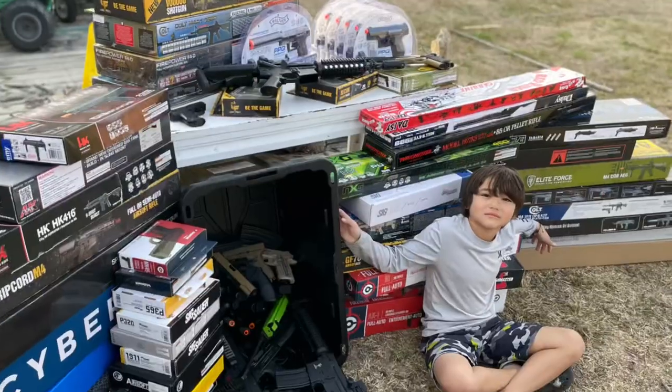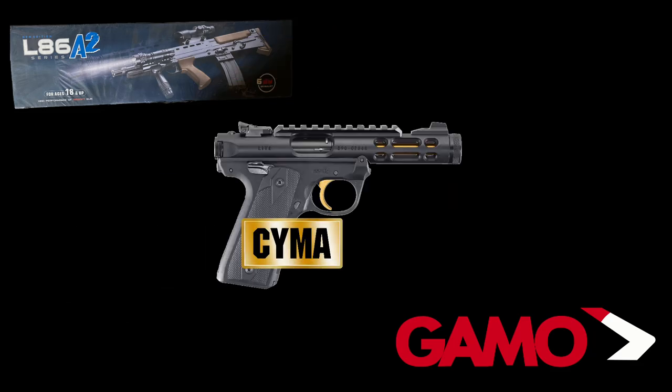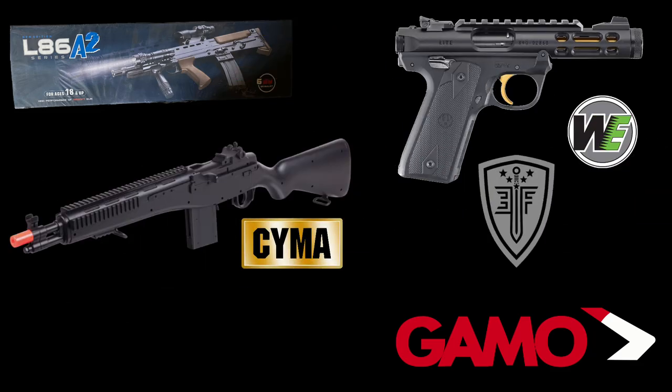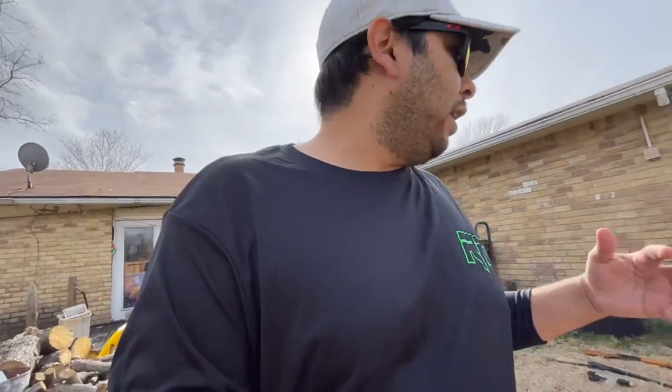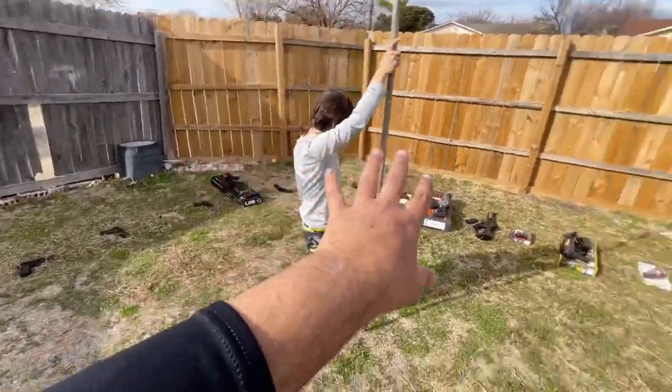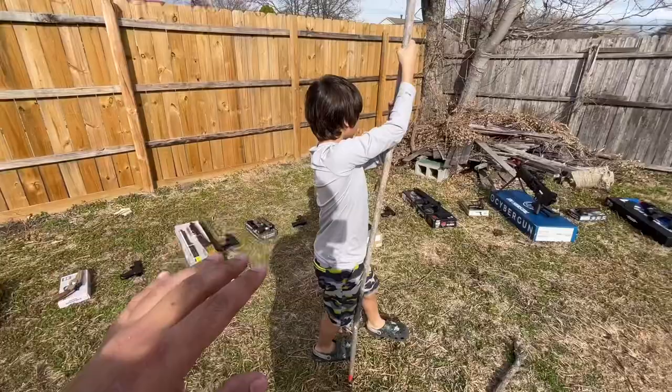Welcome to our fourth arsenal update video. This is a video where we show you every single airsoft BB gun anything like that we've collected. There are some we've either given away, but for the most part we try to keep most of them. After this video that is going to stop — we have way too many. We're going to have to start giving away or getting rid of some of the older airsofts from when we first started the channel. After doing all of these, do you have a favorite?